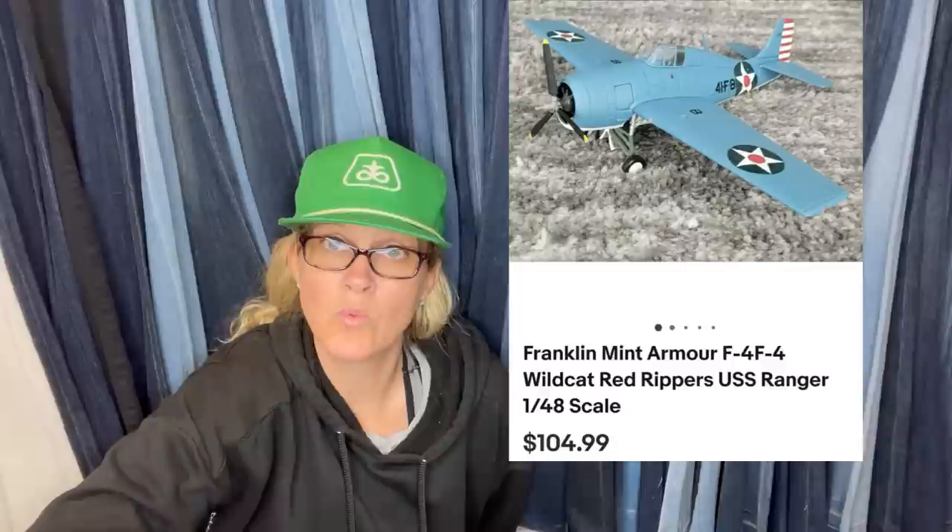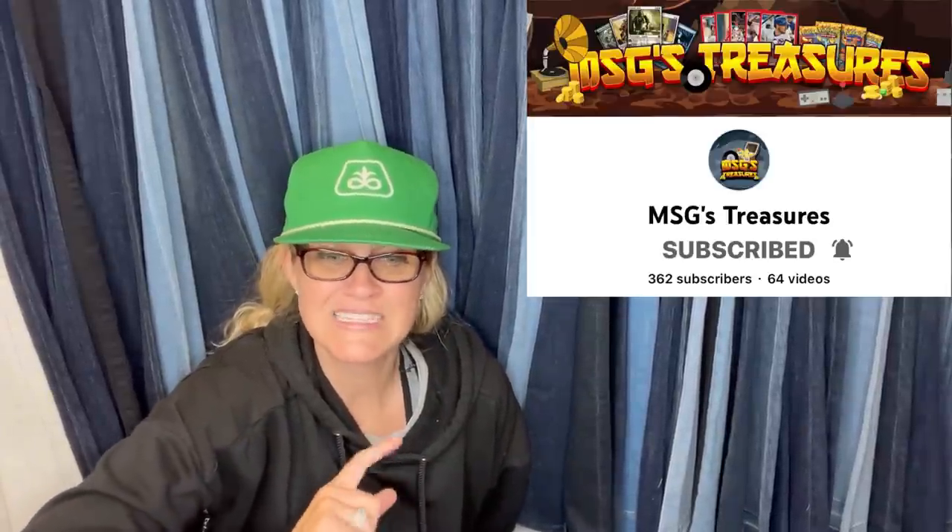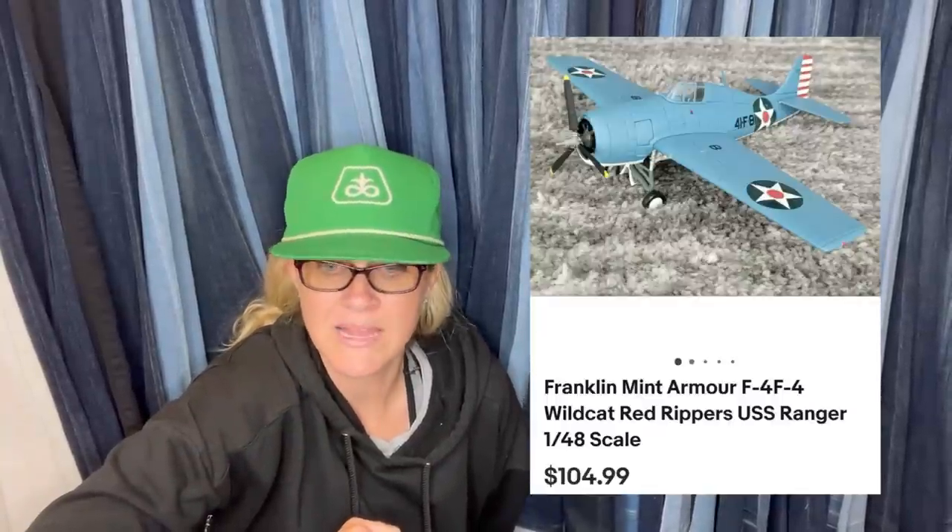One of many planes sold at this price and higher from an appointment-only estate sale. This comes from MSG's Treasures — go sub his YouTube channel, he is a bolo finder. He spent $3K on three separate days and bought dozens of aircraft. One person bought 10 die-cast tanks for over two grand. Paid on average $10 per plane and tank, plus bought bronze statues and artwork. This Franklin Mint Wildcat Red Rippers USS Ranger sold for $104.99.